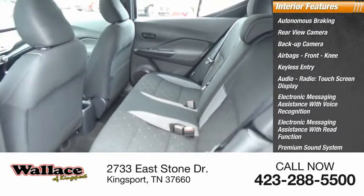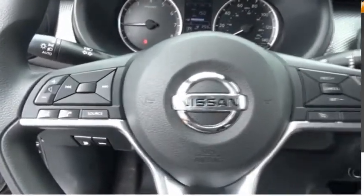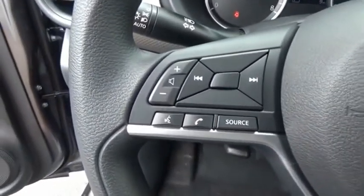Premium sound system, steering wheel audio controls. If you like it online, you'll love it in your driveway. Take it for a spin today.